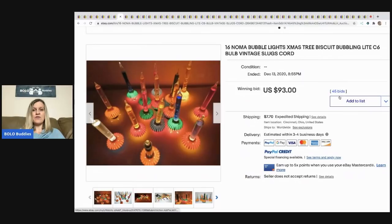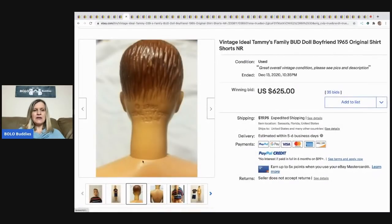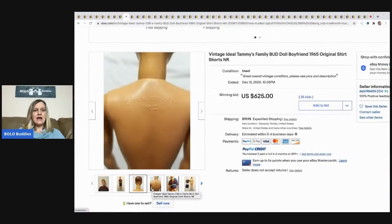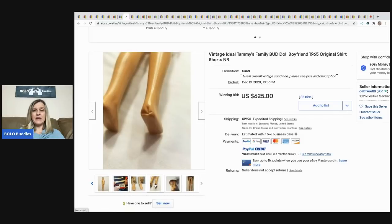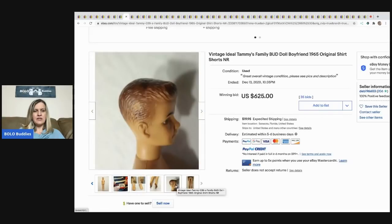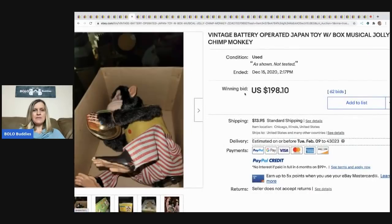The next item is 16 Noma bubble lights — sold for $93 with 45 bids, buyer paid shipping. The next item is this vintage Ideal Tammy's Family 'Bud' doll boyfriend from 1965. I really like this one because I would not have known this guy was worth this kind of money. It's from Ideal Toy Corp and sold for $625, buyer paid shipping — even with a heel issue. Amazing!